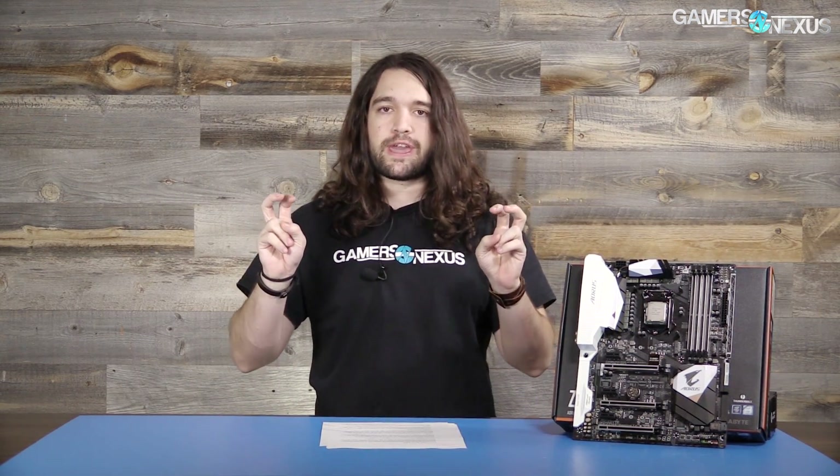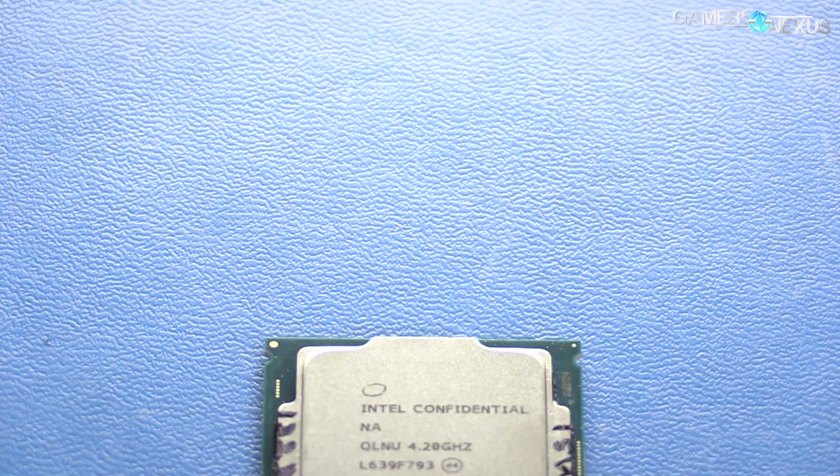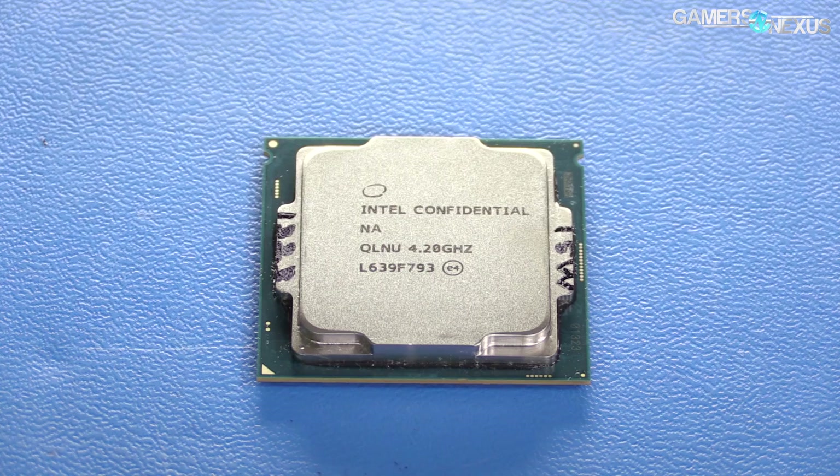Cache is also a major point of differentiation. The i3-7350K has 4 megabytes of Intel's smart cache, where the i5 K-SKU CPU has 6 megabytes and the i7 K-SKU has 8 megabytes — so it's 4, 6, 8. All of this means that until you overclock it, you can expect the 7350K to run at lower power consumption than its more expensive K-SKU counterparts.